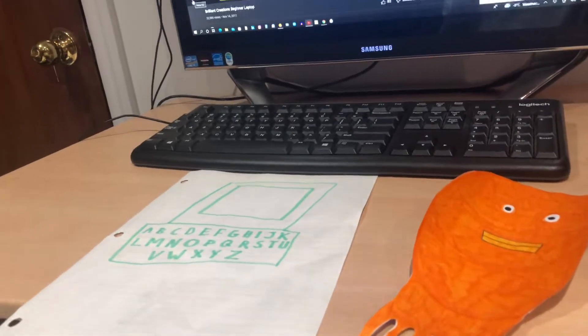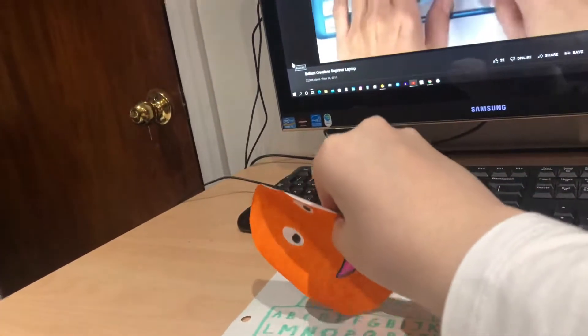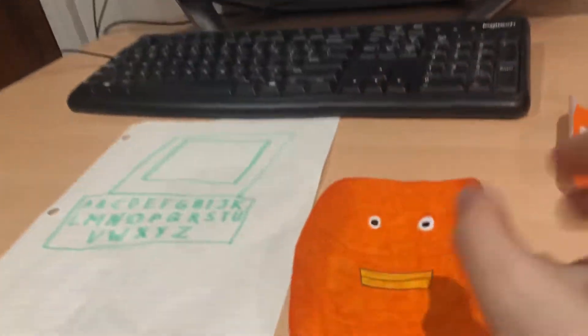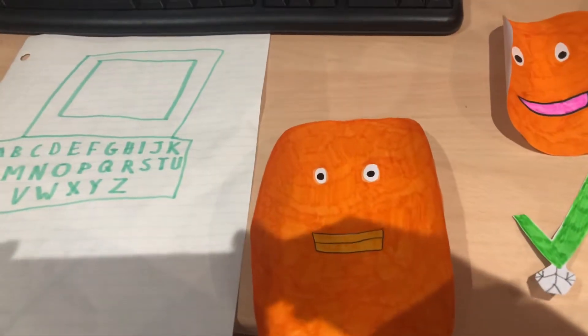Press a letter to catch a letter bubble and hear its sound. The laptop helps your child become proficient in computer use and includes a working cursor mouse and QWERTY keyboard to add to the learning fun. The Brilliant Creations Beginner Laptop — only from VTAC.